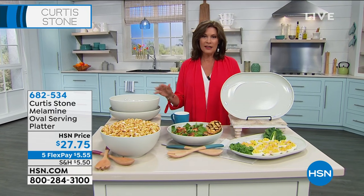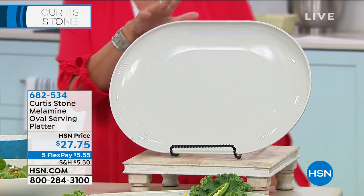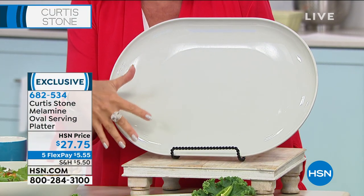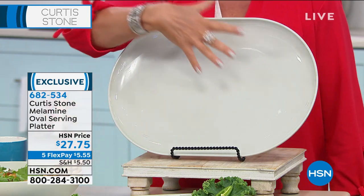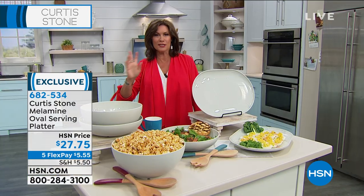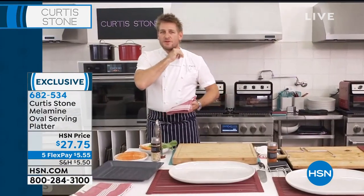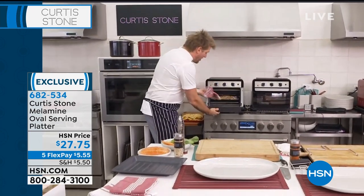The oval serving platter is $27.75 on five flex payments — that's $5.55 per payment. The entire Curtis Stone collection is on five flex payments. Whether it's steaks, eggs, hamburgers, cheeseburgers, or barbecue, you're going to serve everything on this great plate.